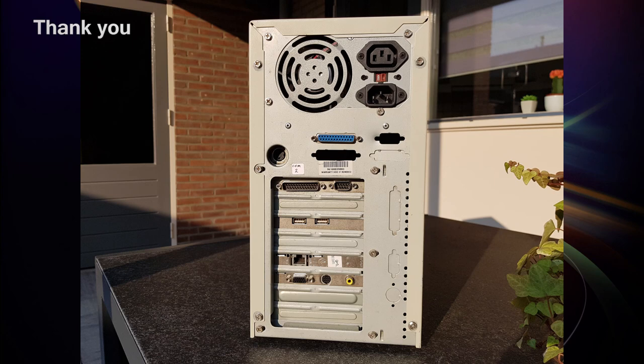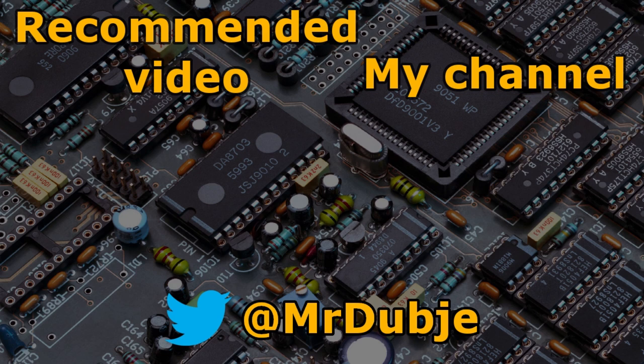If you have a comment, you're more than welcome to leave it down below. Also don't forget to leave a like if you like this video, and please consider subscribing if you want to see more of my videos in the future.